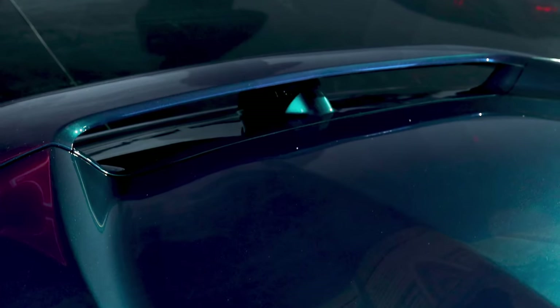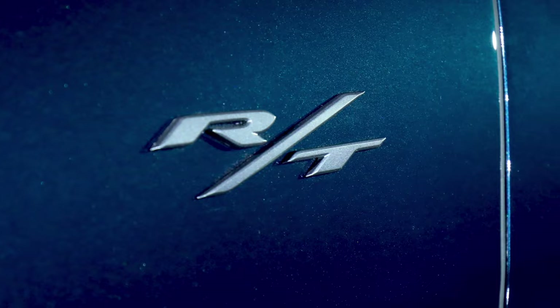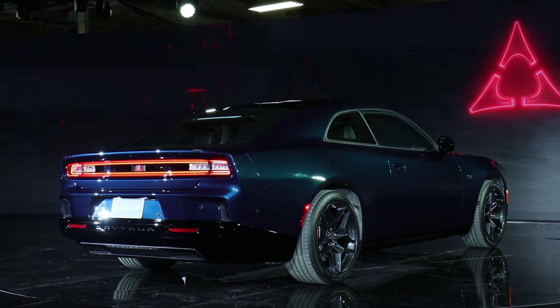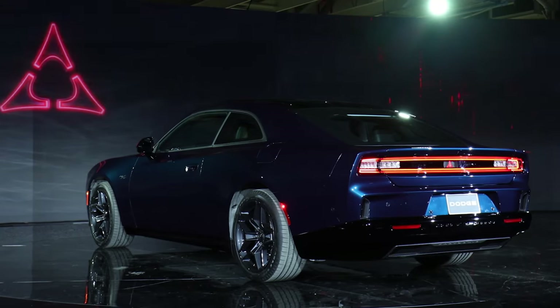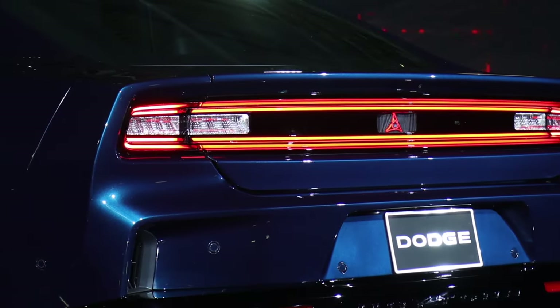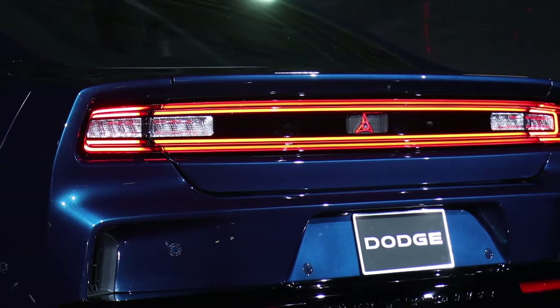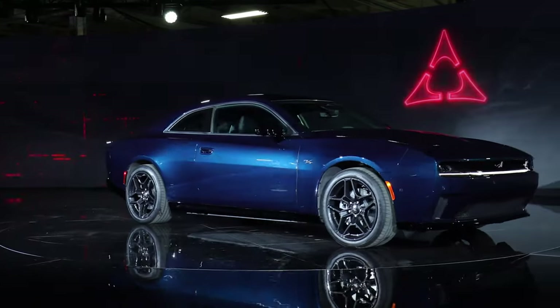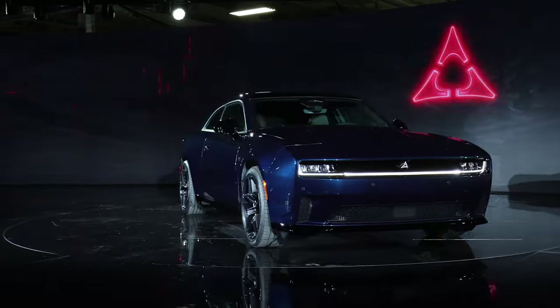The Scat Pack EV is going to do zero to 60 in 3.3 seconds and an 11.5-second quarter mile. As mentioned, all-wheel drive is standard for these EVs and the gas-powered models. Regarding range, the RT is going to get 317 miles and the Scat Pack only 260 miles.